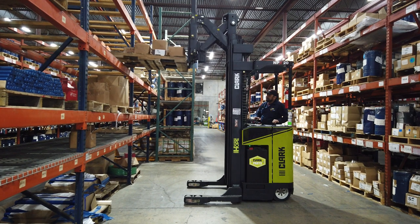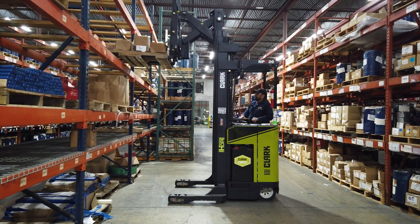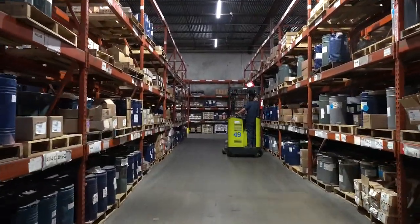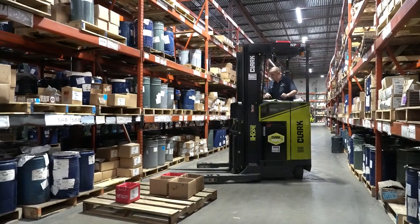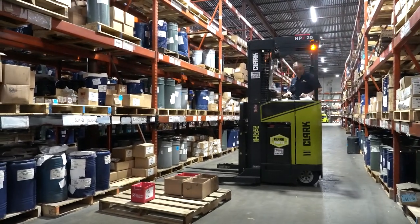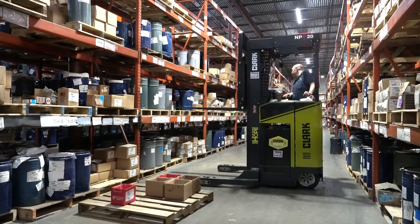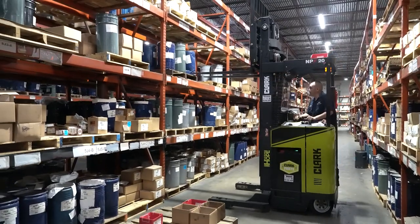The other units we use primarily for order picking. The reach trucks allow us to pick orders more efficiently. We do have order pickers at this facility as well, but we're in more of a high-volume type distribution of full pallets and larger quantities, so an order picker really doesn't fit the bill for what we need, and the reach truck does.